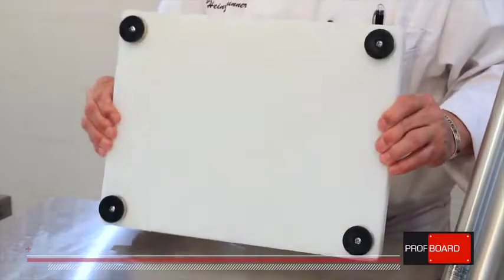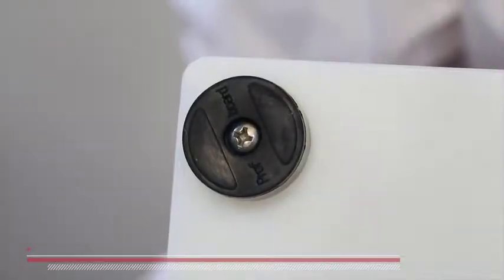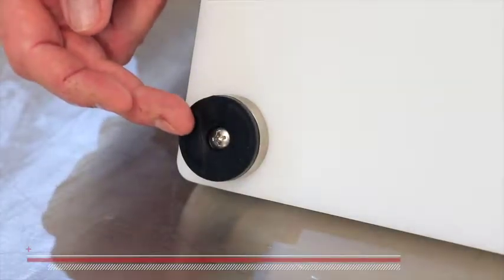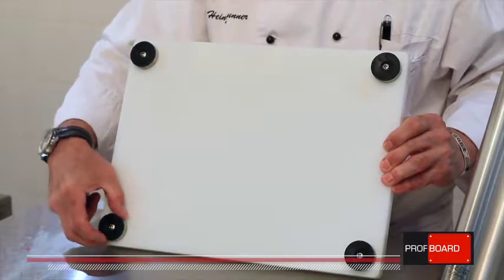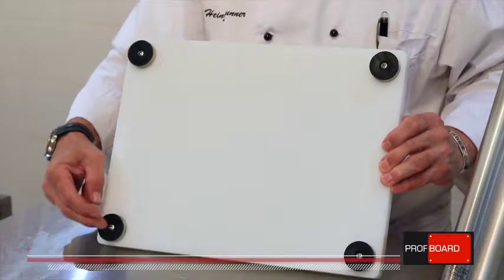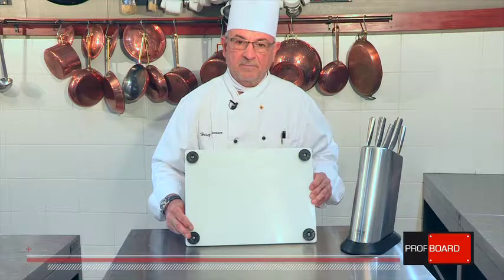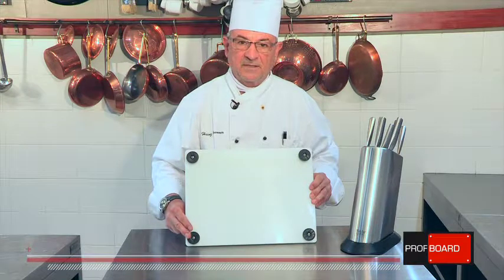The base is lightweight and very easy to handle. A unique selling point of Prof Board is the four legs, as you can see here — rubber bottom and stainless steel top — so on any surface this will not slide, making work far, far safer and easier.